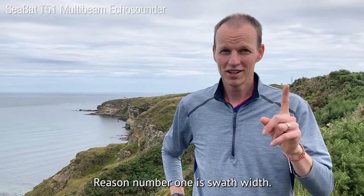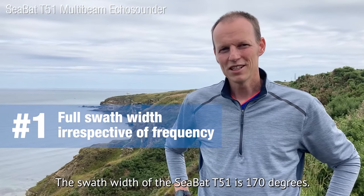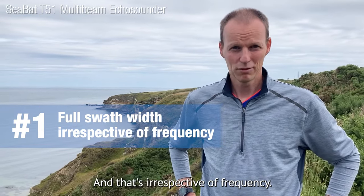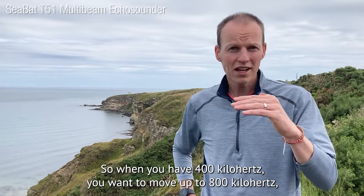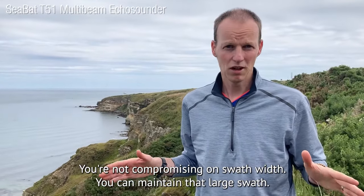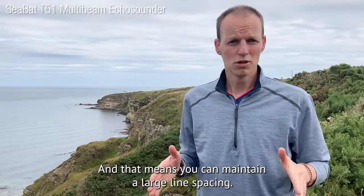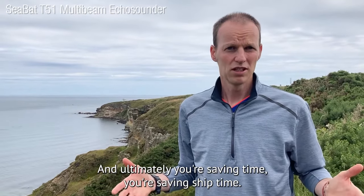Reason number one is swath width. The swath width of the Seabat T51 is 170 degrees, and that's irrespective of frequency. So when you're at 400 kilohertz and you want to move up to 800 kilohertz, you're not compromising on swath width. You can maintain that large swath, which means you can maintain a large line spacing and ultimately you're saving ship time.